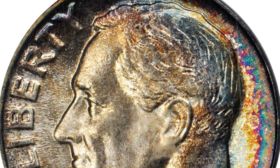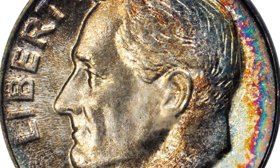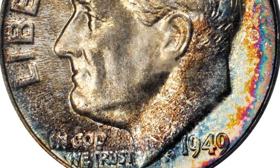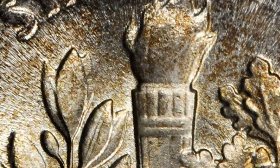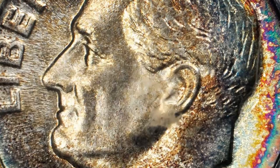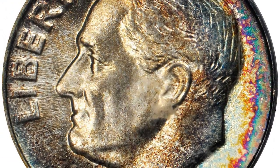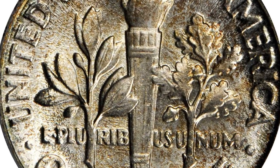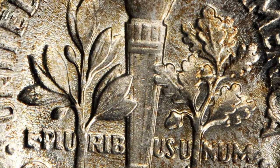The obverse is painted in rich bands of colorful iridescence that intensify at the right border, showing a blend of teal, violet, and magenta hues. The reverse remains virtually brilliant save for a slight dusting of olive patina visible under scrutiny. Perfectly executed and essentially untouched, the present piece simply cannot be improved upon.